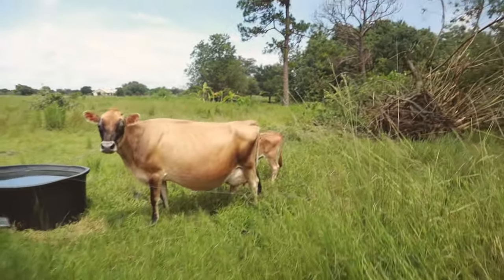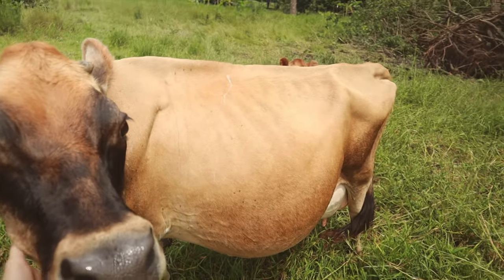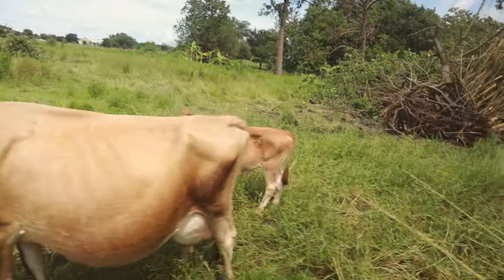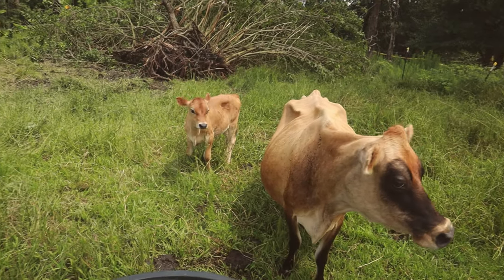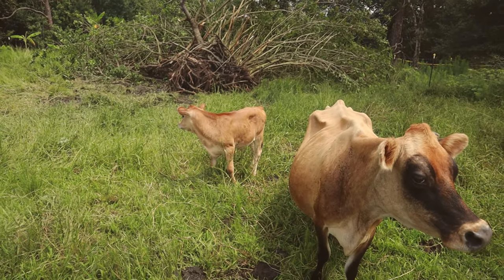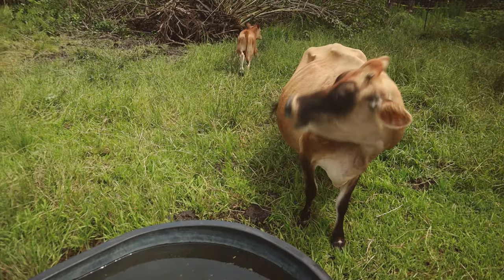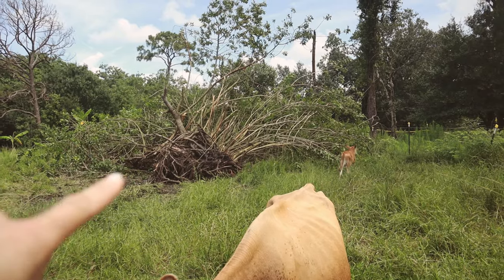Annabelle, hi mama! She looks so good — she's been enjoying this paddock, getting all the good grass to herself. There's her little brat back there peeking. We've kind of given up on gentling him, we do still need to band him, but the dehorning was successful. Look at how fat and sassy he is — that's because Annabelle feeds him so well. She's such a good mama.